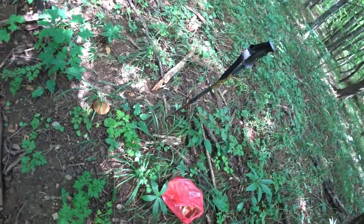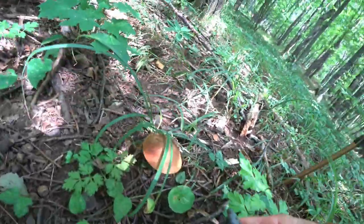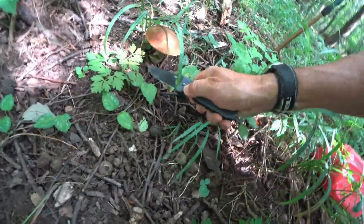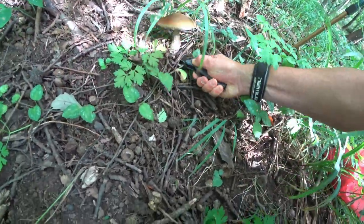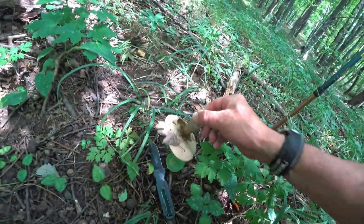Got another boletus here - oh, this one's gone too far, we'll leave it.